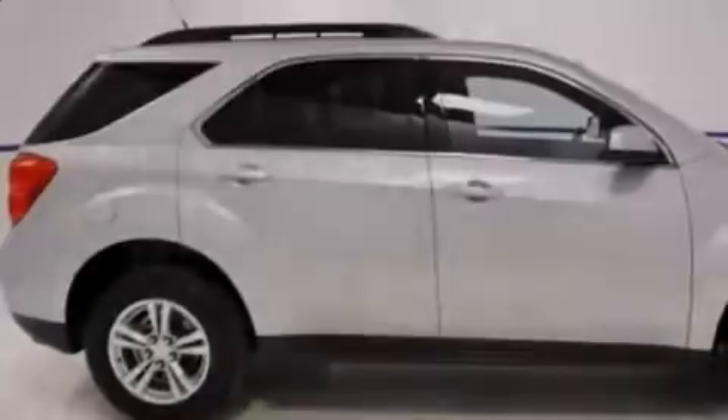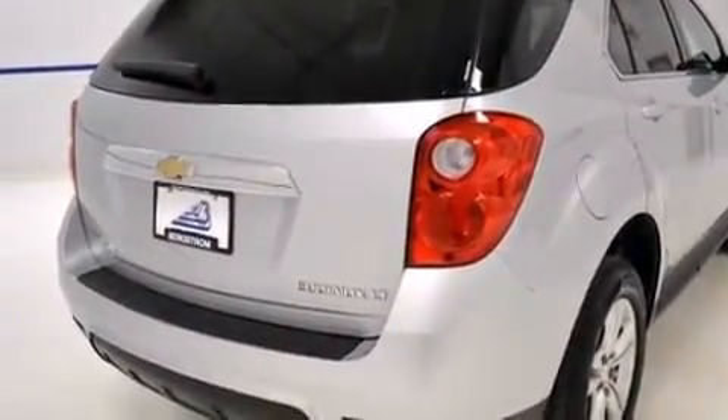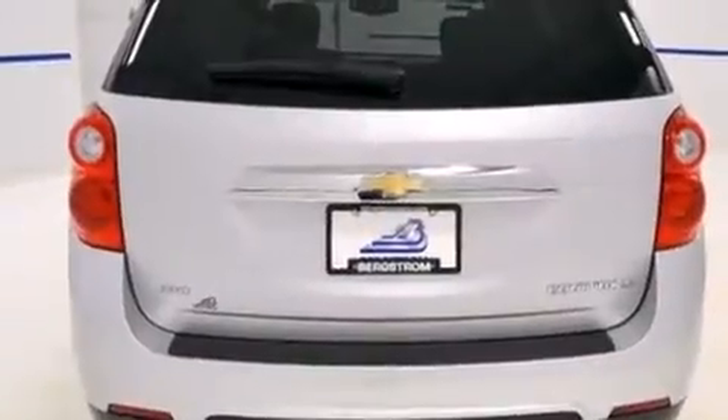Familiarize yourself with the 2012 Chevrolet Equinox. With just over 35,000 miles on the odometer, this four-door sport utility vehicle prioritizes comfort, safety, and convenience.